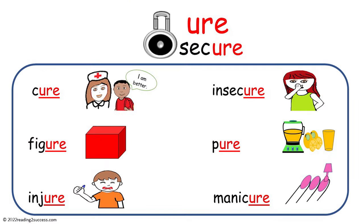Begin by introducing kids to words that end in U-R-E that make the 'ure' sound, as in: cure, figure, injure, insecure, pure, and manicure.